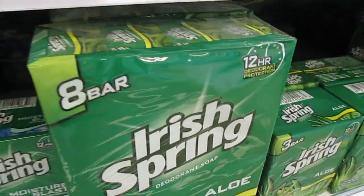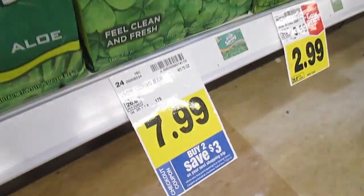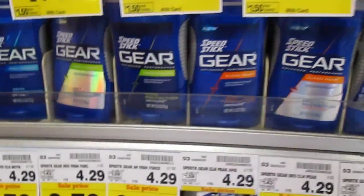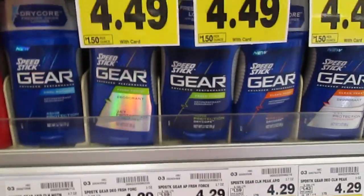A $3 Catalina is also printing for Irish Spring, but only for the large boxes. Also on the body wash, $3 Catalina on every two. Speed Stick Gear is $3.29 — use that $2 coupon and you'll pay $1.29 for each.